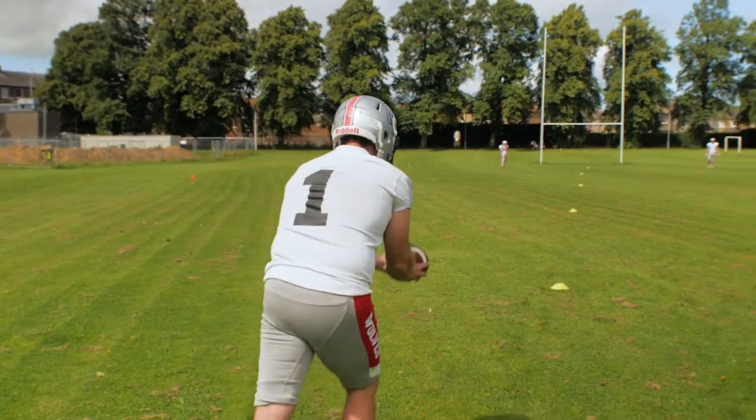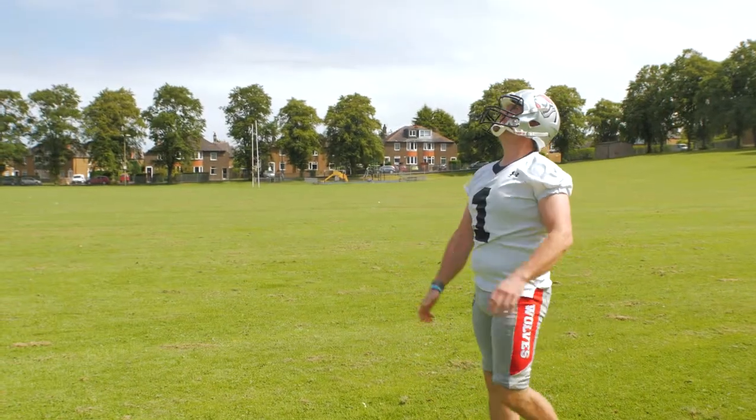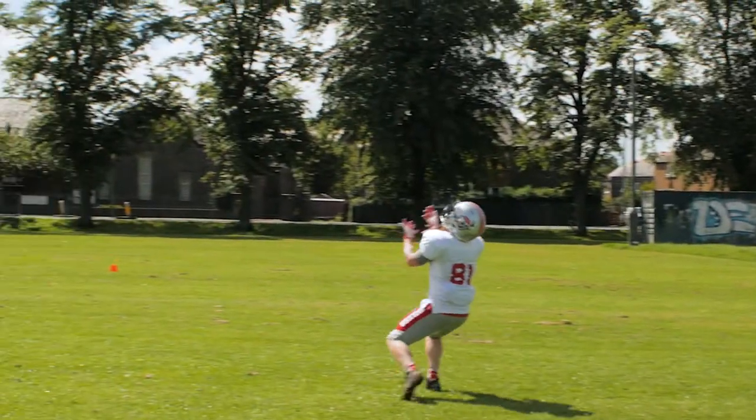For this challenge, each of us gets three attempts to punt the ball downfield as far as possible. Distance will be measured where the Edinburgh Wolves players catch the ball or where it first bounces.